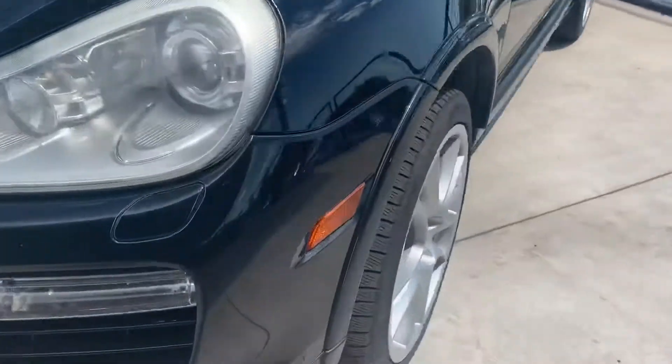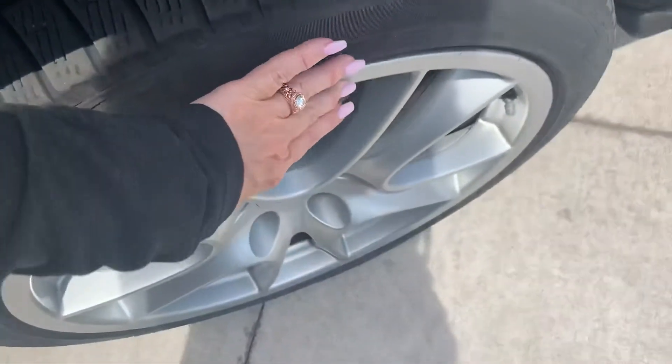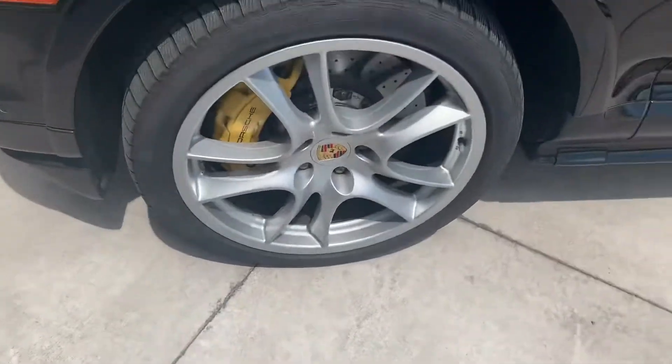I'm going to walk around to this side here for you. That wheel looks good too.